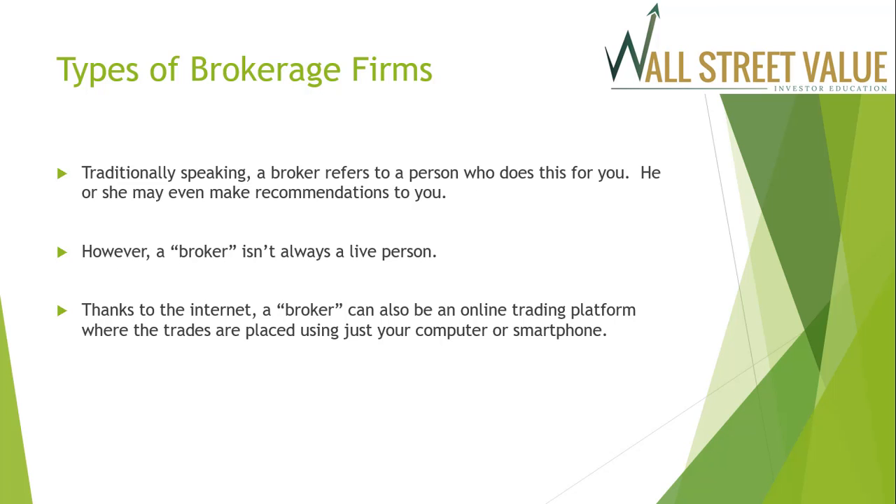Traditionally speaking, a broker refers to a person who does this for you — he or she may even make recommendations. However, a broker isn't always a live person. Thanks to the internet, a broker can also be an online trading platform where trades are placed using just your computer or your smartphone.